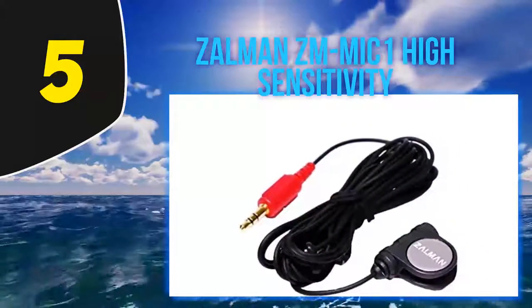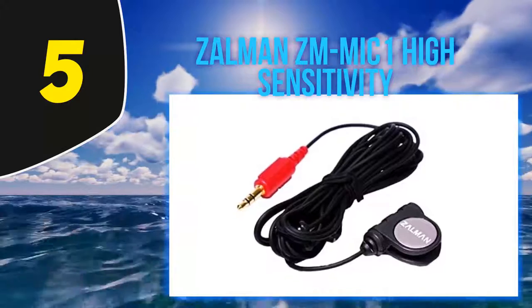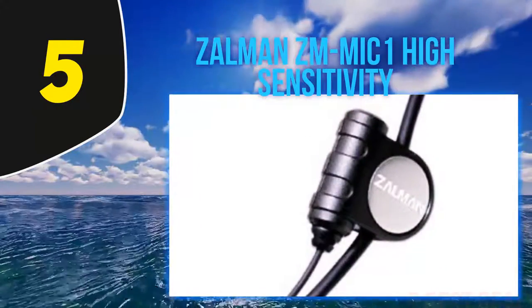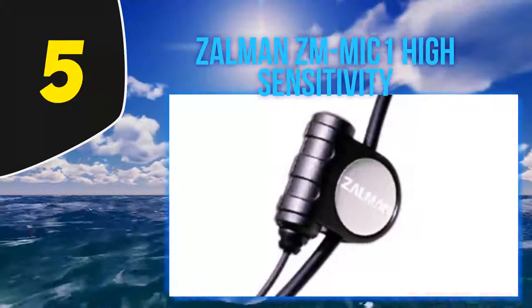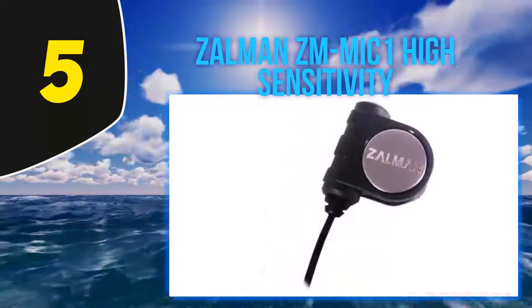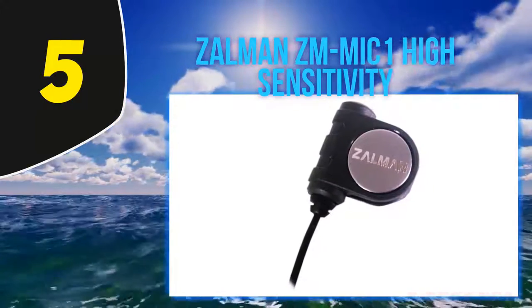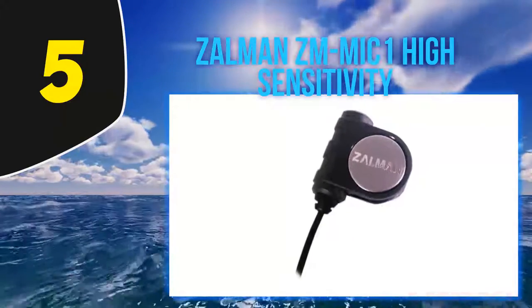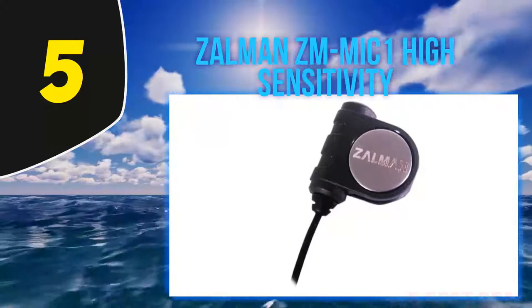It is highly sensitive, meaning the user does not have to strain or make their voice too loud for the microphone to pick it up. The audio picked up by the microphone is clear, making it ideal for voice chats for multiplayer games and streaming. Recording gameplay is also easy and convenient with this microphone. At such a low price, this microphone is economical and does its job very well. It is very easy to use and can be made functional by inserting the microphone jack into the input port on the computer.